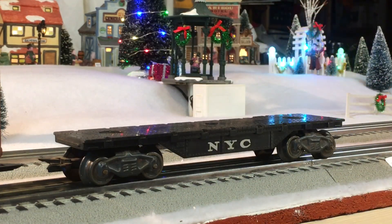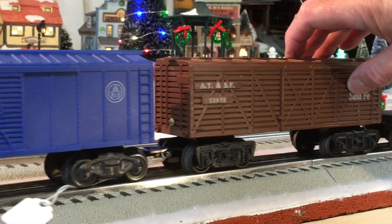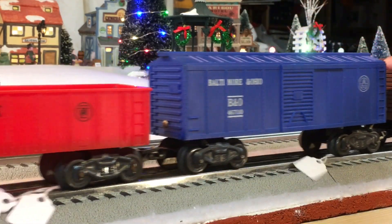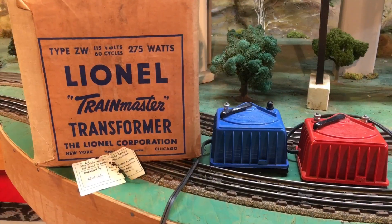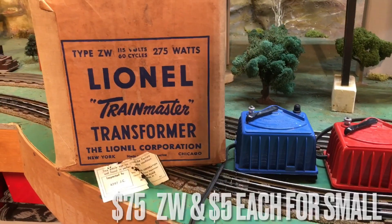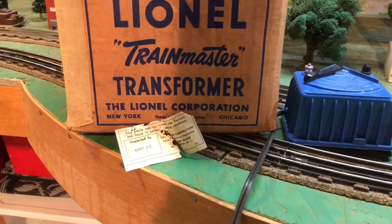Now I'm going to use it just for a flat car. You can never have enough Marx freight cars, and I like the variety of color. Last items were transformers — two small Lionel transformers, and a ZW 275 watt with box.